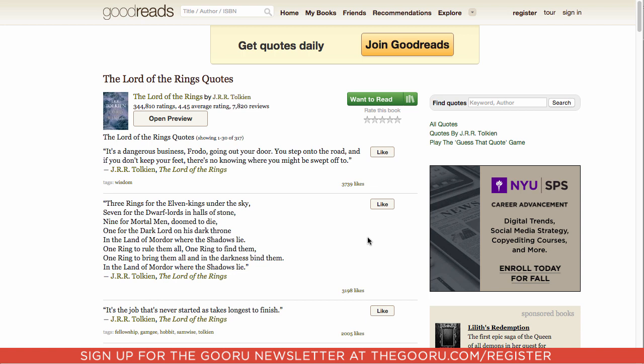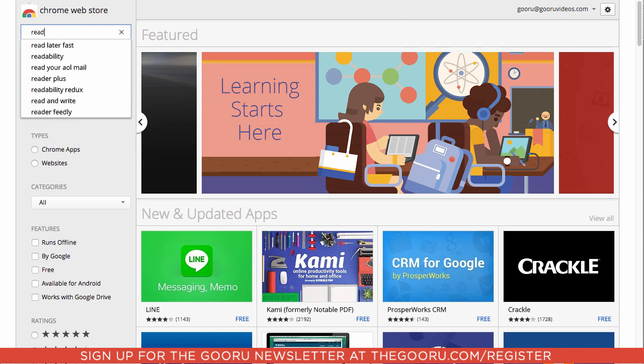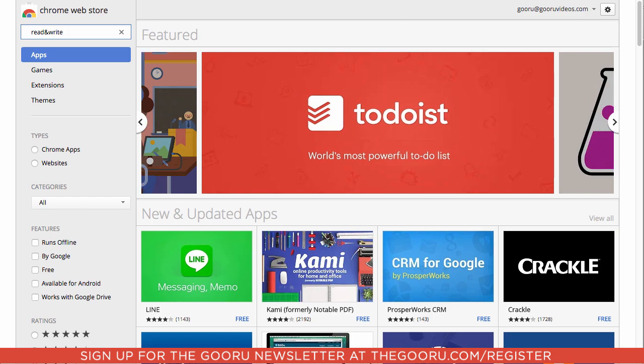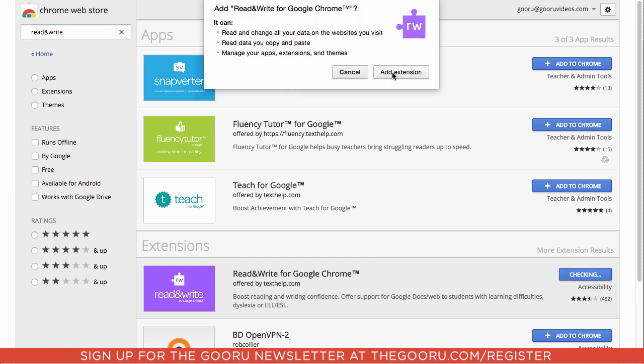So what we're going to test this on today is this page of Lord of the Rings quotes. The first thing we're going to do is go to the Chrome Web Store, search 'Read and Write' with an ampersand, and here it is — Read and Write for Google Chrome. We'll click Add to Chrome.